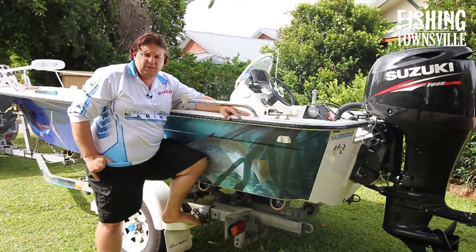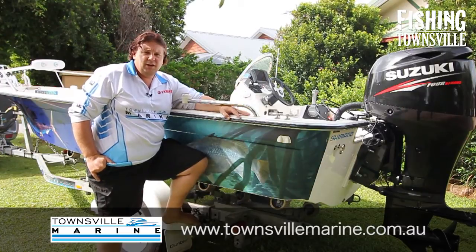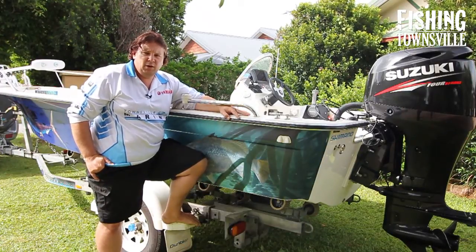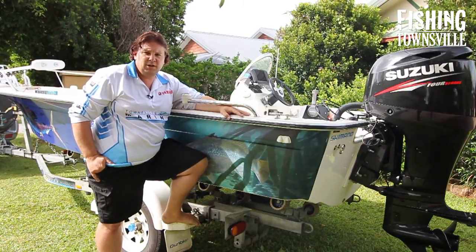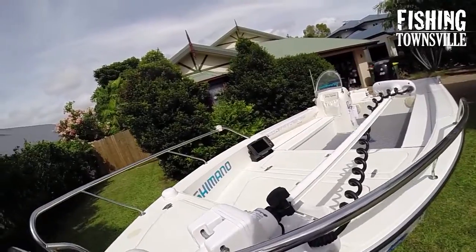Hey guys, after purchasing this boat from Emanuel at Townsville Marine a little over a year ago, I've had a number of inquiries from people by phone and email asking my impression of the hull, how it goes, and exactly how I've decked it out for the type of fishing that I do.